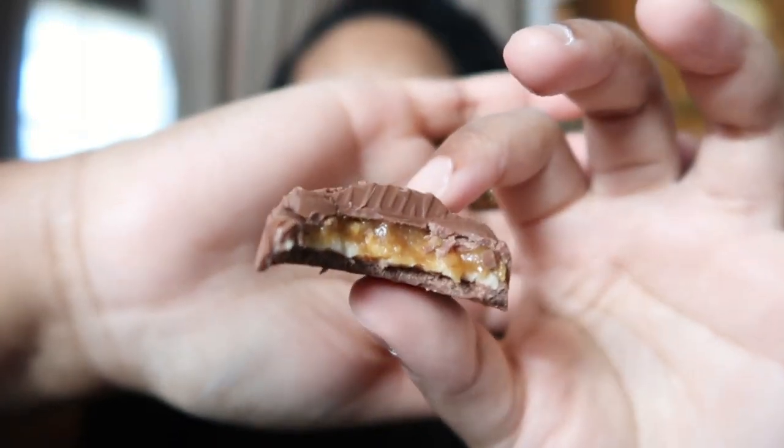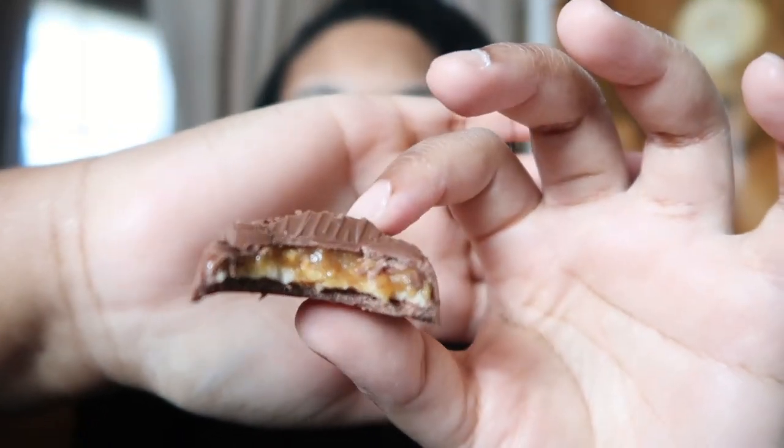Let's see if it tastes better as an egg — everything tastes better as an egg, I'll make that joke. It does taste better as an egg! I love Snickers anyway, but now as an egg it is full of caramel. I mean, the majority is caramel — I don't know why they added so much caramel to it.